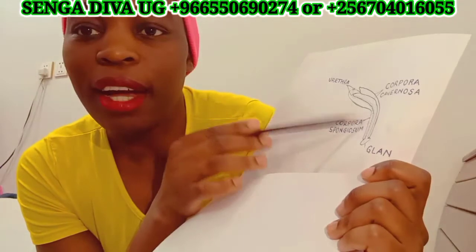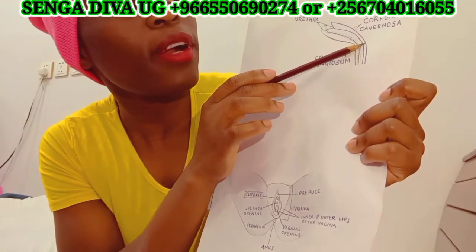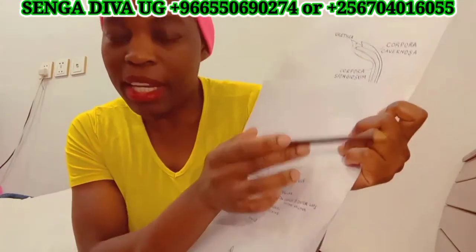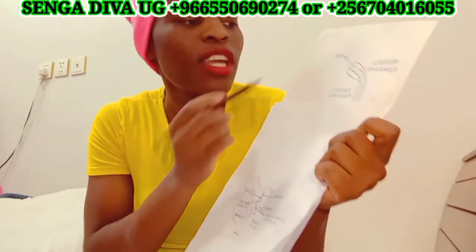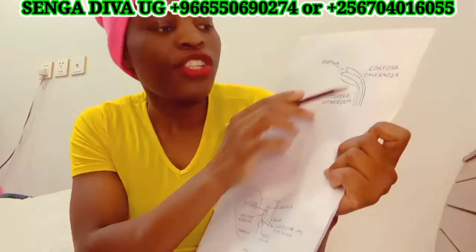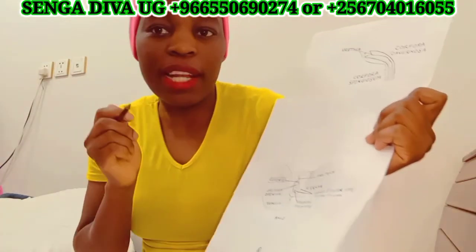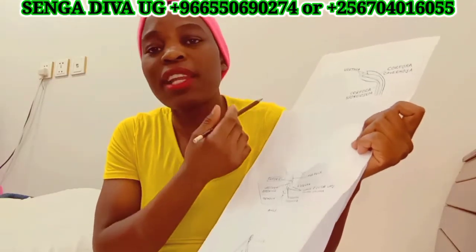When erection occurs and the message is delivered to the penis, you start having high blood pressure, whereby the arteries in the corpora cavernosa allow blood to flow into the penis. The vein that takes blood out of the penis closes up, so blood won't be able to flow out. This creates pressure in the penis, allowing it to become erect and bigger. In the process of ejaculating, the vein will open up and blood starts flowing out of the penis — that's when you lose the erection.